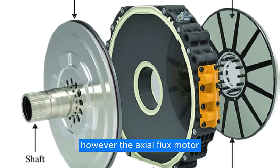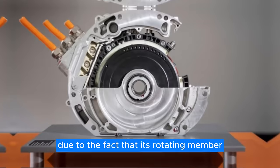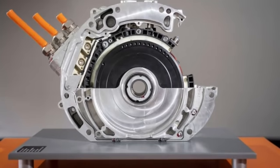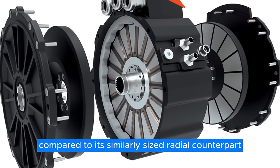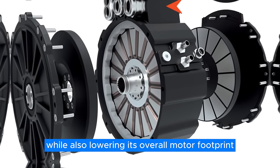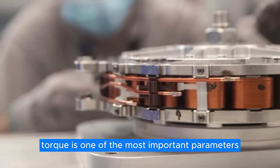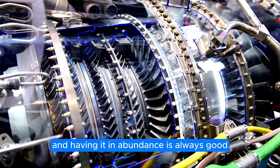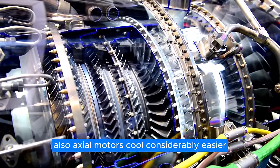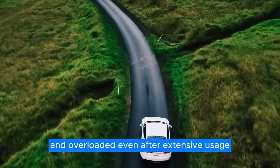The axial flux motor offers a much higher amount of torque due to the fact that its rotating member is found on the outer diameter. This means that an axial motor design offers up to 40% more torque compared to its similarly-sized radial counterpart, while also lowering its overall motor footprint. Torque is one of the most important parameters when it comes to EVs, and having it in abundance is always good. Also, axial motors cool considerably easier, which means they won't be heavily strained and overloaded even after extensive usage.